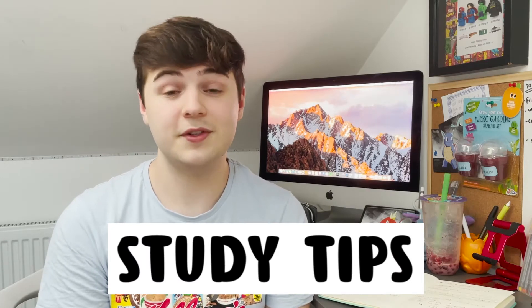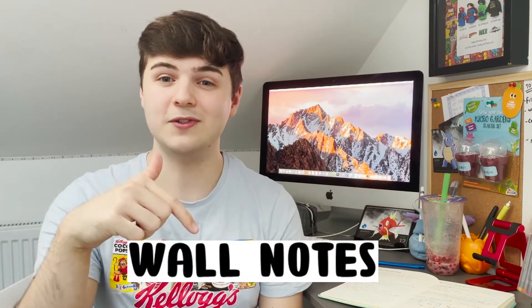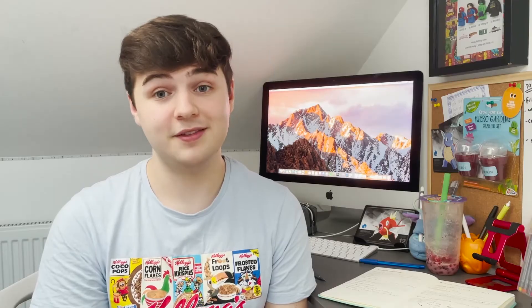Bringing us to section two: revision techniques and tips that I use and find helpful. I've also watched a lot of YouTube videos to help me. I use three techniques — flashcards, mind maps, and wall notes. I commonly won't use all three techniques in one set of notes; I'll usually see which one suits the material best. These techniques won't work for every subject — they may be used differently in an English course versus a maths course or a science course.